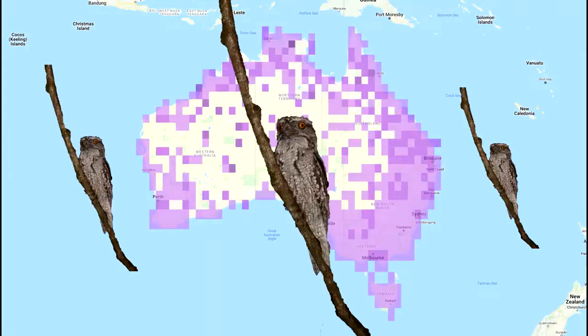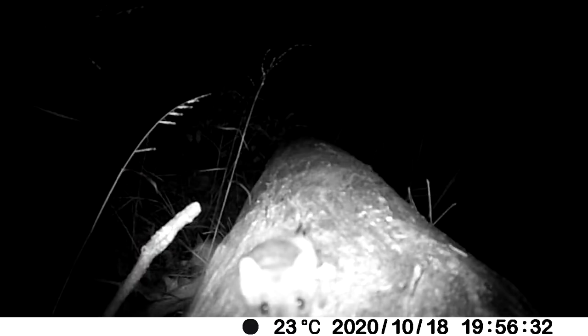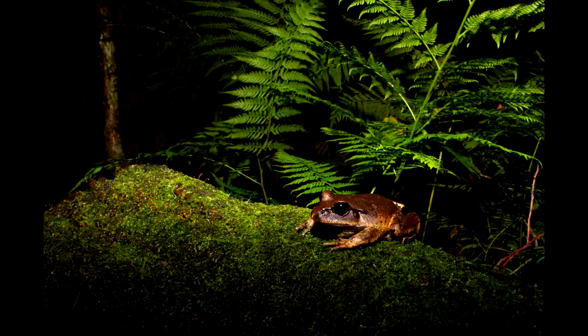The tawny frogmouth's distribution is massive and it is found all throughout Australia, including Tasmania. Their diet is made up of insects and worms, small mammals, reptiles, birds, and — you guessed it — frogs.